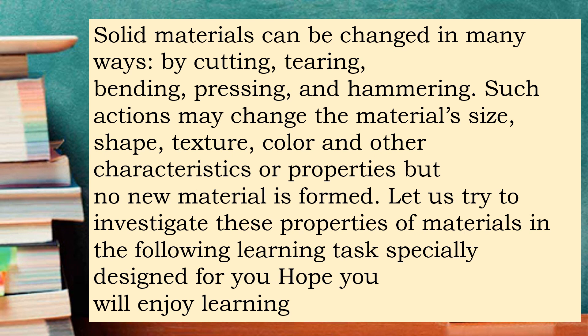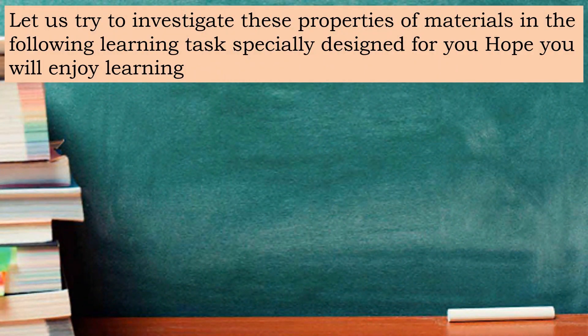Let us try to investigate these properties of materials in the following learning tasks specially designed for you. Hope you will enjoy learning.